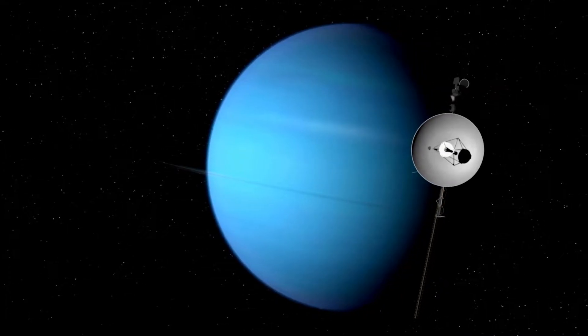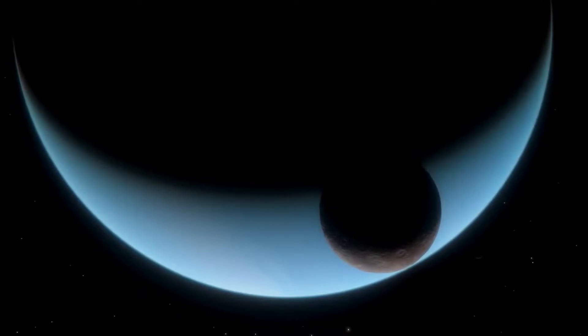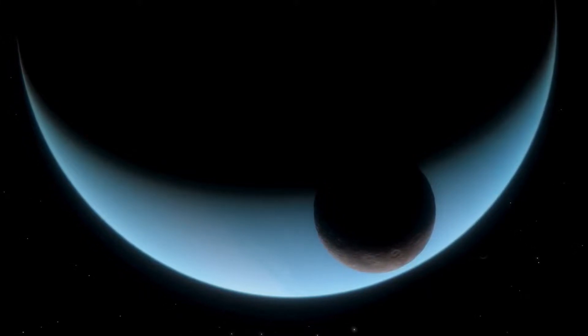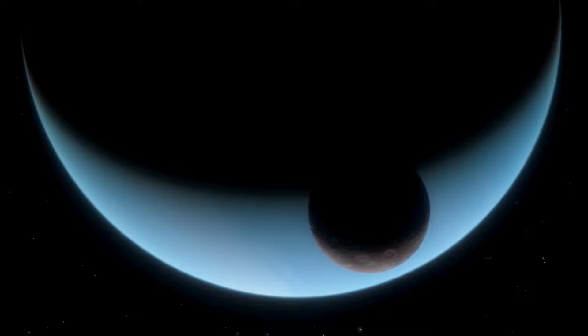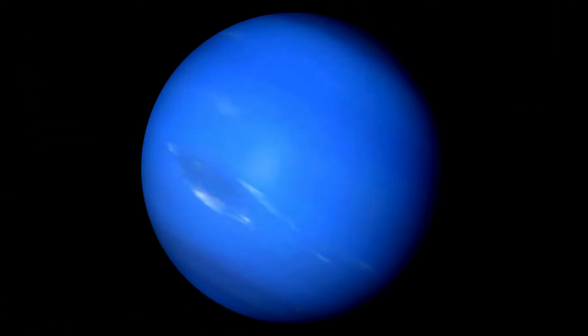Uranus, the seventh planet from the sun, is a celestial enigma. It's an ice giant, which sets it apart from its gas giant neighbours, and its distinct blue-green hue captivates the imagination. But there's much more to learn about this mysterious world.